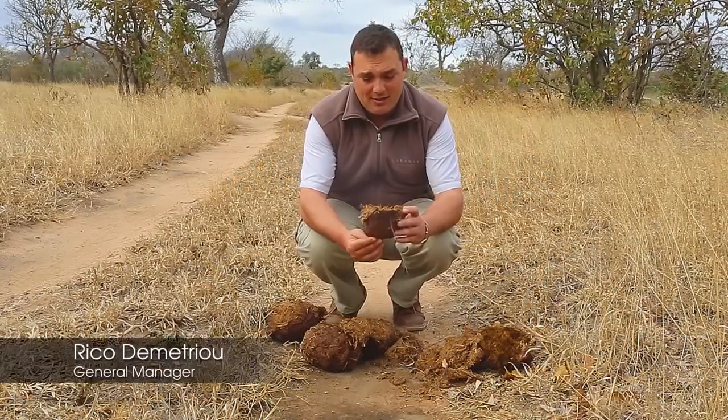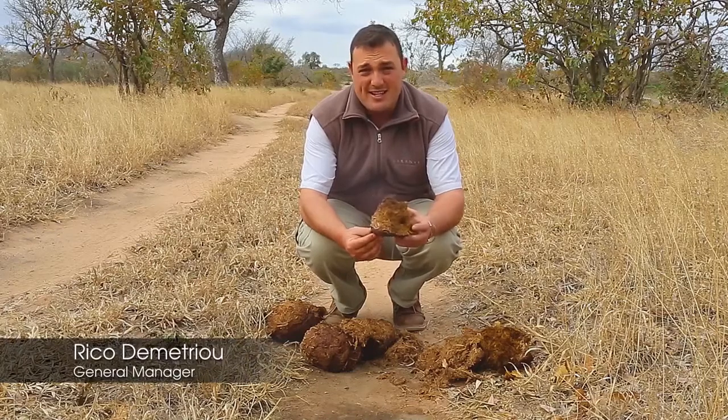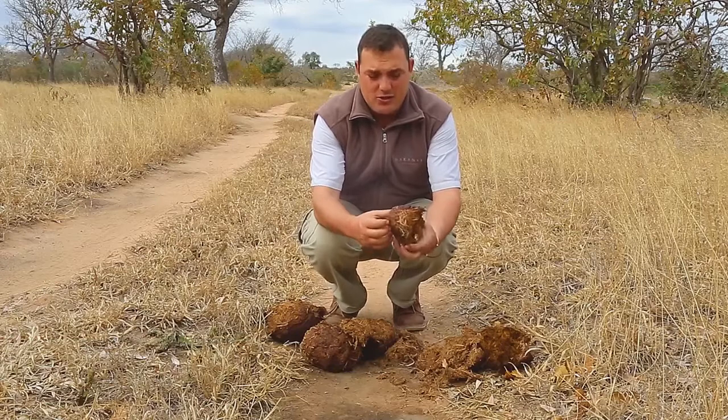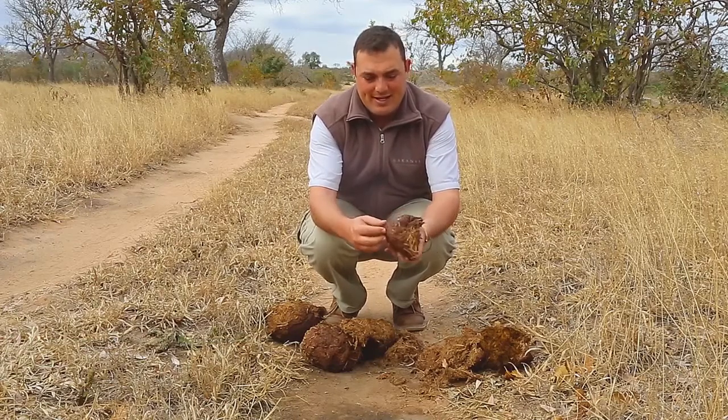Over here we have some elephant dung, quite easy to identify. One way is by the color — it is brown in color due to the tannins that will be in the leaves that it eats.